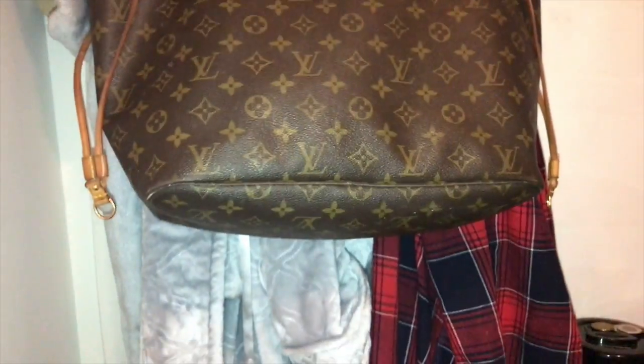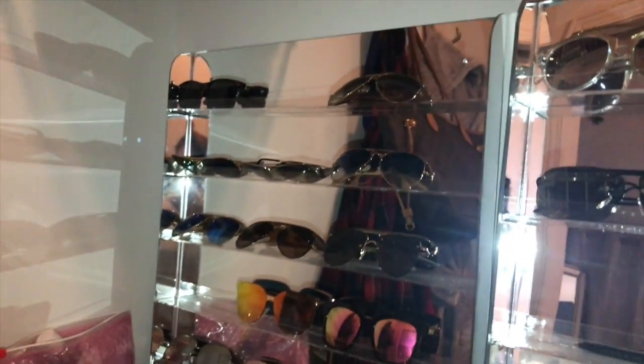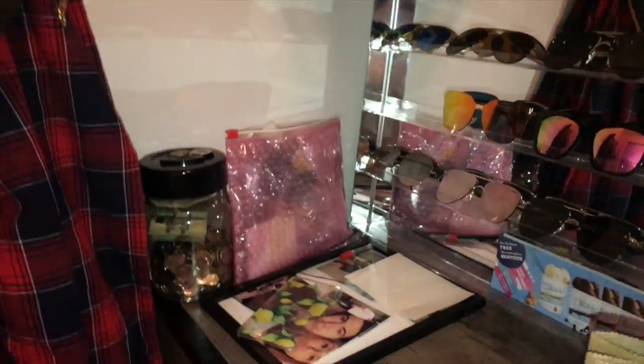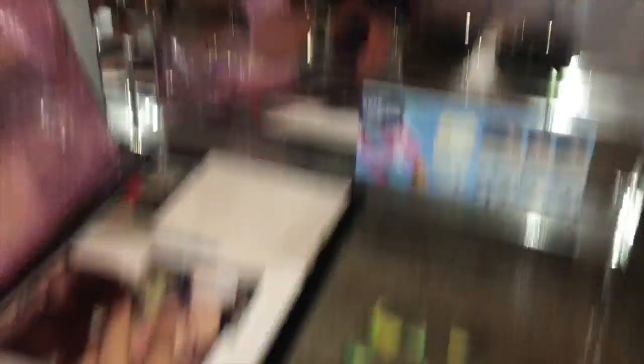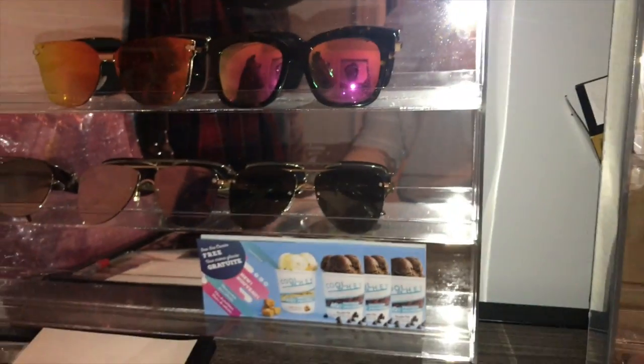I have some robes — you guys know I love robes — my Never Fall, some of my sunglasses. One of mine and Mike's frames fell because it was up here and it broke, so we just need to get new glass.